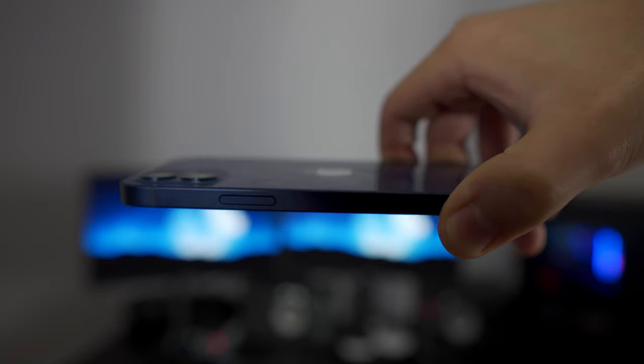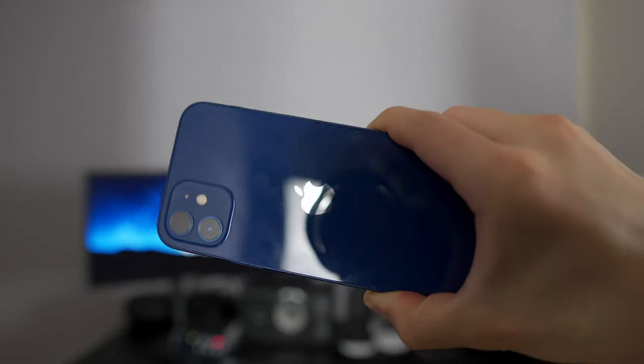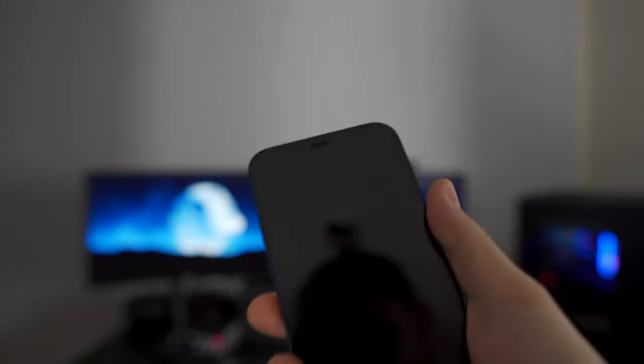The back of the phone is still glass, a fingerprint magnet, and the camera housing doesn't protrude as much, although I still don't feel comfortable laying it on a table without a case. Moving on to the front of the phone, and this is where things start to get complicated.